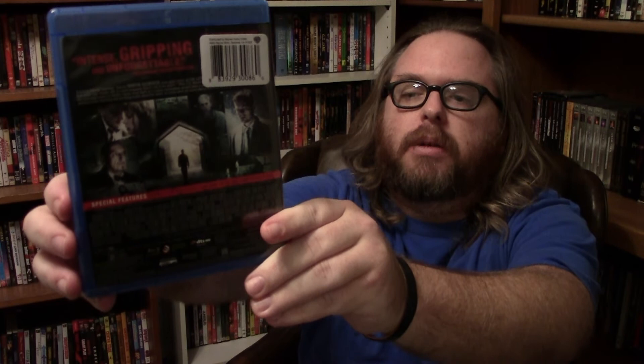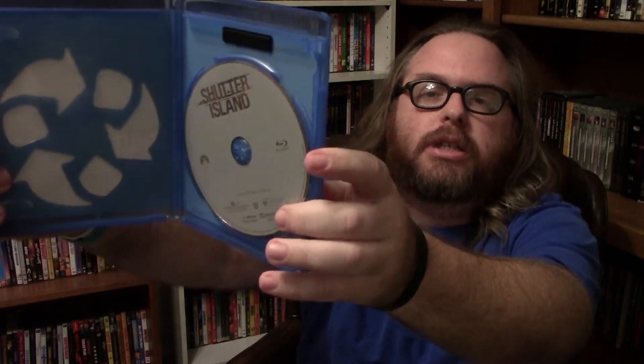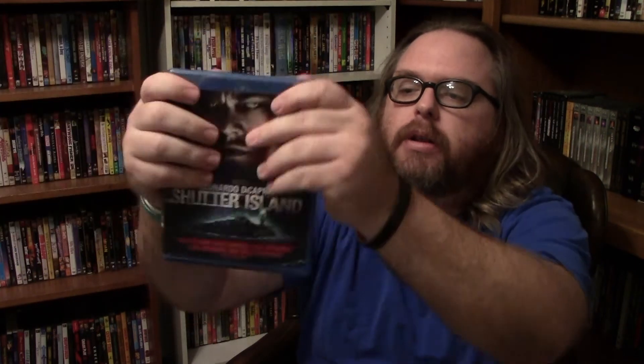On the back there are a few special features, nothing too special, but I'm just really looking forward to watching this — it's been that long since I've actually seen it. And inside there is the disc. Still a great film, Shutter Island, 2010.